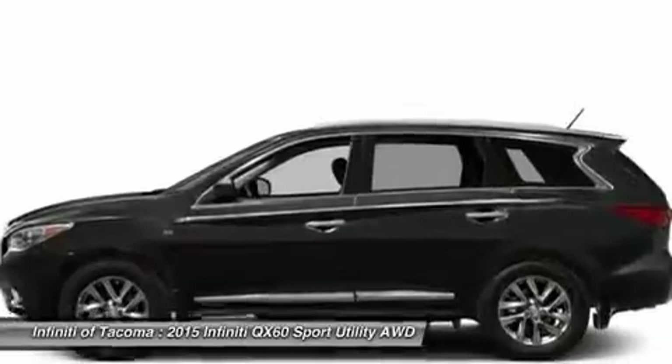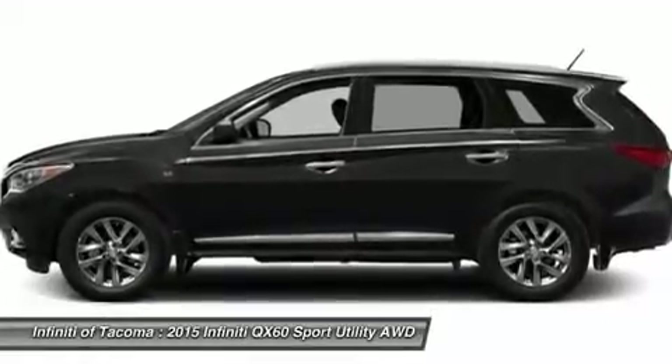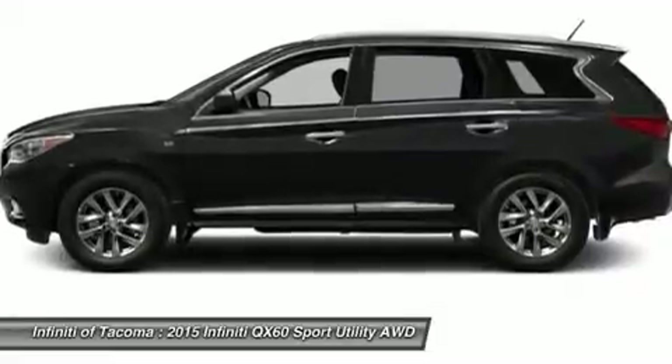Steering wheel audio controls, leather-wrapped steering wheel, Bluetooth, moonroof, adjustable steering wheel. Come take a test drive today.